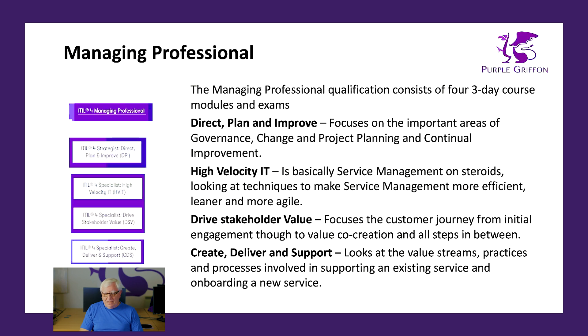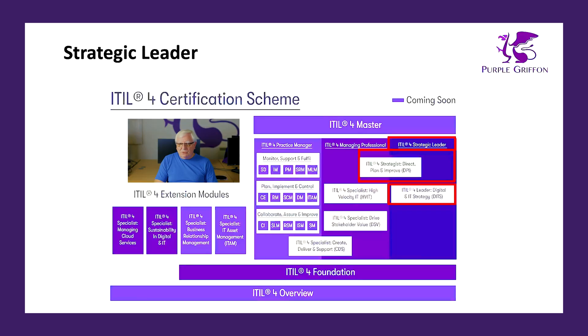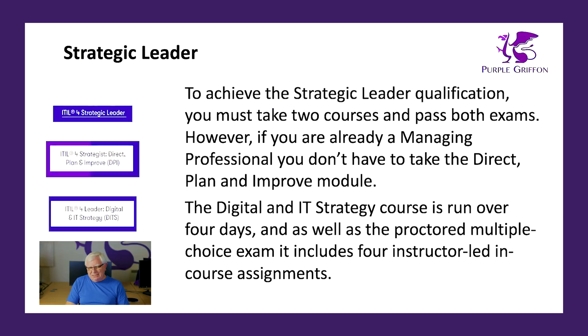To become a Managing Professional, you need to pass all four exams. Now let's look at Strategic Leader, which comprises two modules. The first is the Direct Plan and Improve module, which we've just covered, as it's common to the Managing Professional work stream. So if you're already a Managing Professional, you don't need to take that module again — it's already been covered.